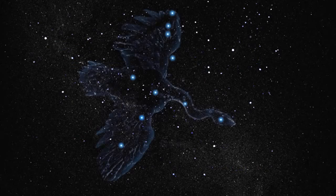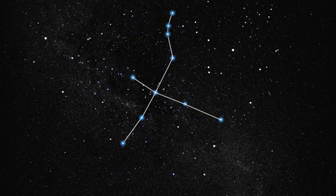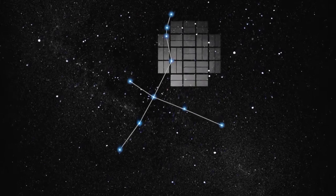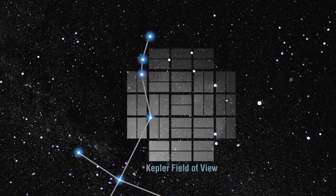Kepler-10b orbits one of the 150,000 stars that the spacecraft is monitoring between the constellations of Cygnus and Lyra. We aim our mosaic of 42 detectors there, under the swan's wing, just above the plane of the Milky Way galaxy.